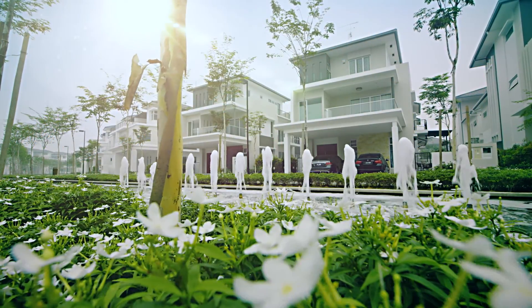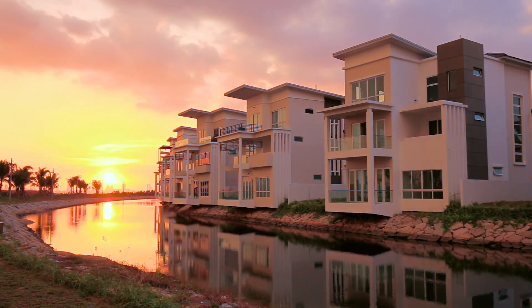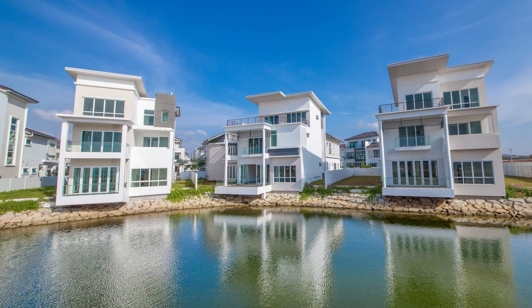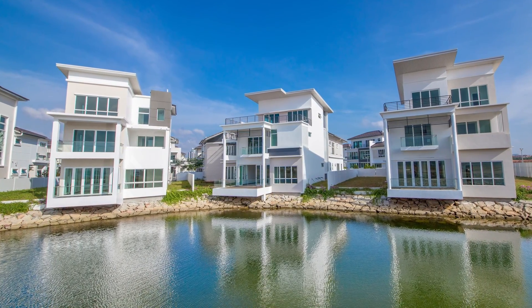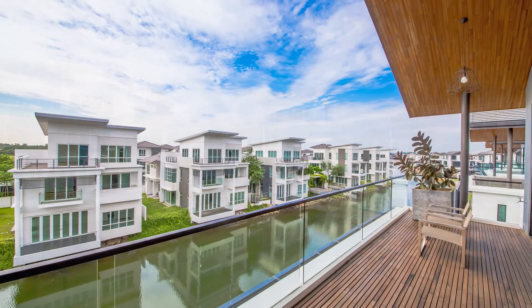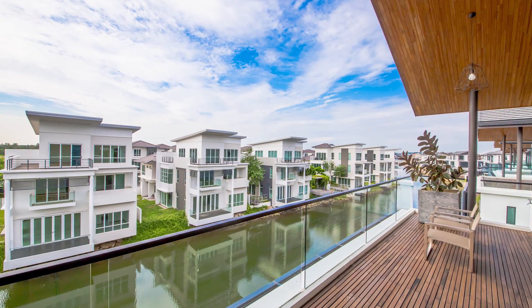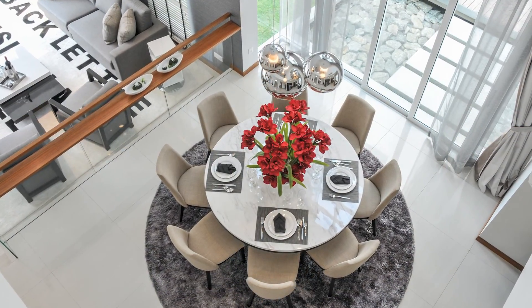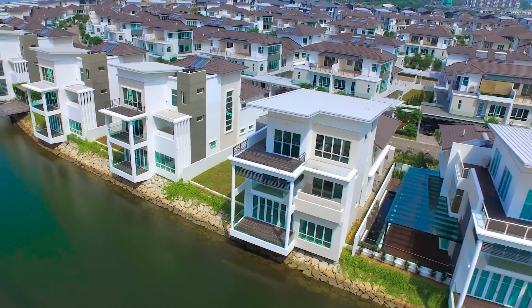Isola Villas comprises 144 waterfront semi-detached houses, link bungalows, canal bungalows, and a residence clubhouse with a gated and guarded precinct. The Isola Precinct offers magnificent waterfront and garden views.